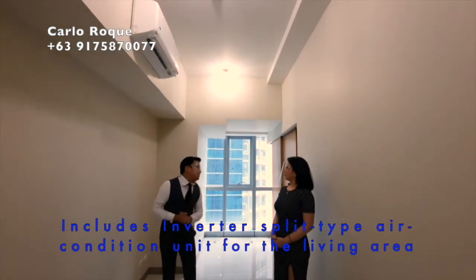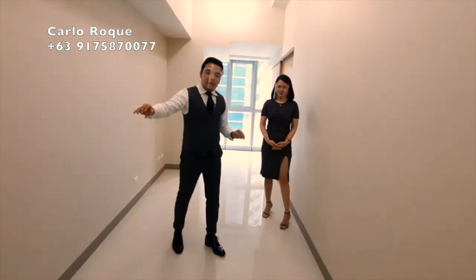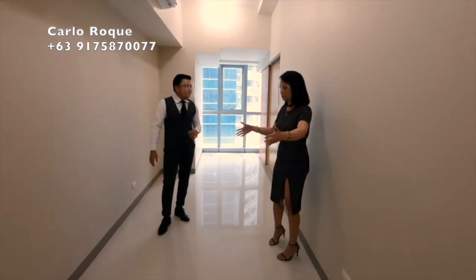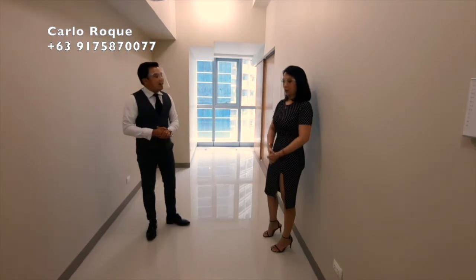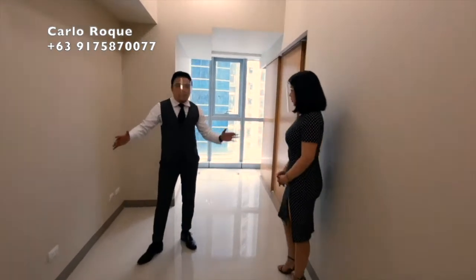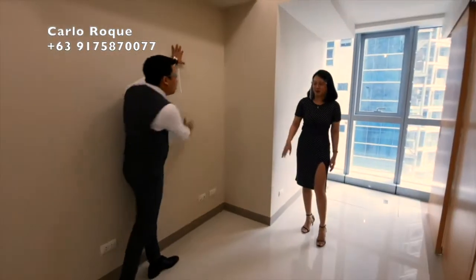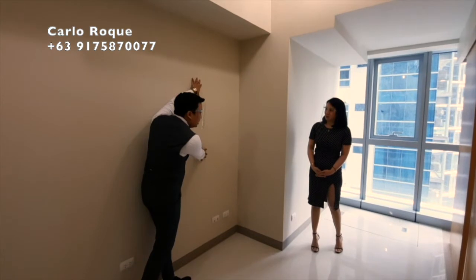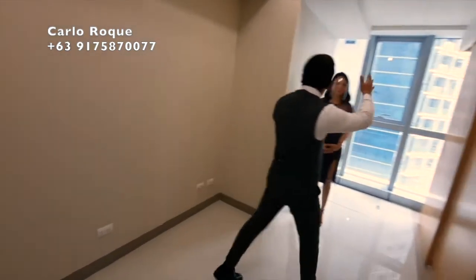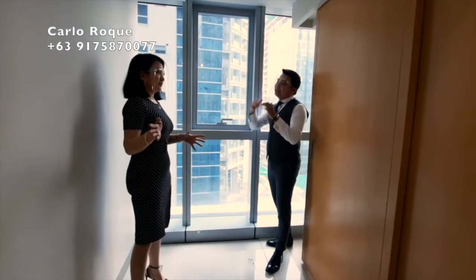Here in the living room you already have a split-type aircon — it comes with the unit. This area can fit a four-seater sofa, and it's very spacious. You can place your television over here too. I suggest positioning furniture to maximize the space while enjoying the view of Uptown Bonifacio. Are you sure this is only 37 square meters? Yes — it's very well maximized.